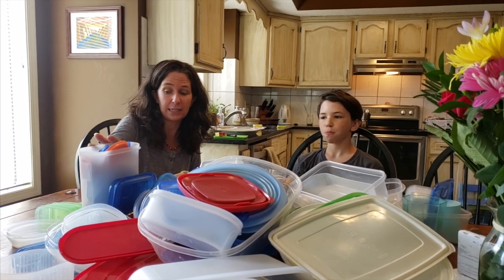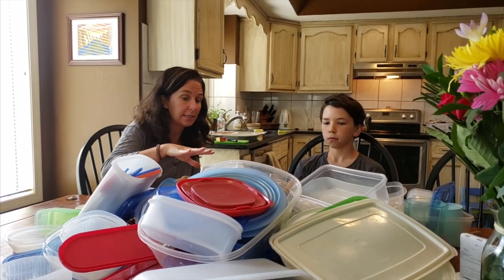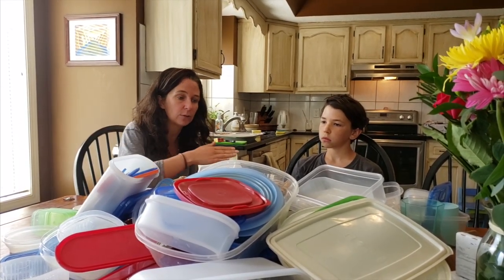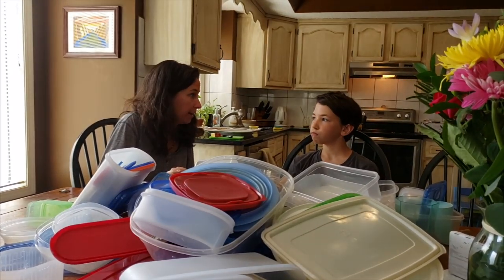The pantry hasn't been done yet, so we've got some pantry storage containers here that I think will disappear when we do the pantry. A lot of these containers have broken lids or got mismatched over time. So we're going to clean through this and make sure everything is matched, sorted, and an appropriate size that we use regularly.